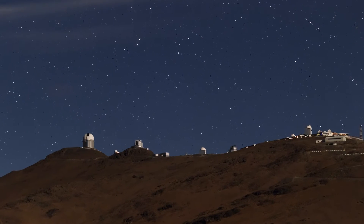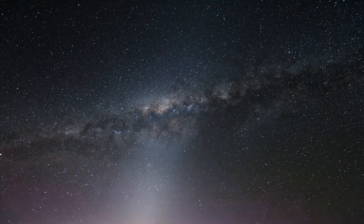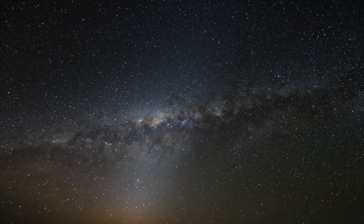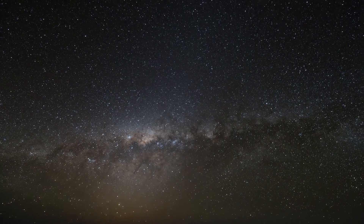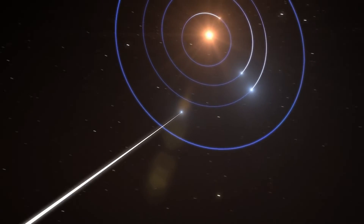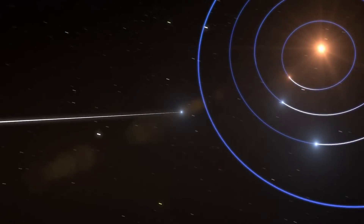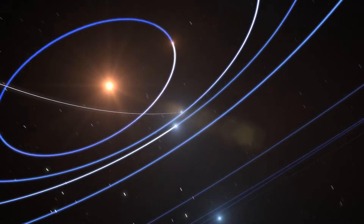To discover near-Earth objects, you need a super wide-angle telescope, and then you just scan the whole sky night after night in order to see everything that is moving. The asteroids are moving, and so we have a computer program that will find them and measure their position. From these positions, we can extrapolate the orbit and we refine it until we have an orbit that is good enough that we will not lose the asteroid again.